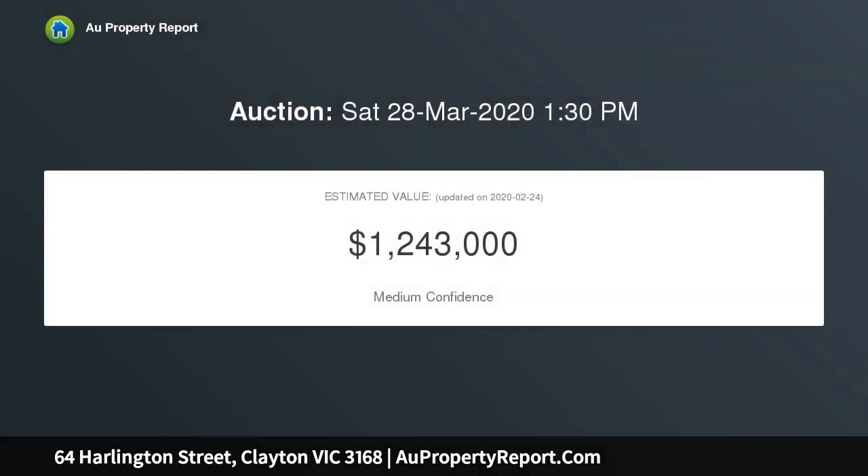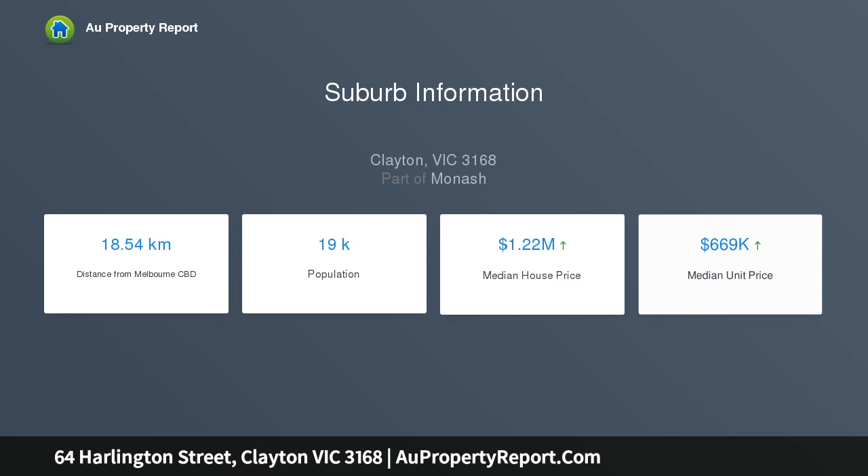This property offers further scope for contemporary renovation, extension, new home, or multi-unit development site STCA, in a well-connected street close to all key amenities such as Clayton Central shops, supermarkets, parks, primary and secondary schools, and medical precincts.